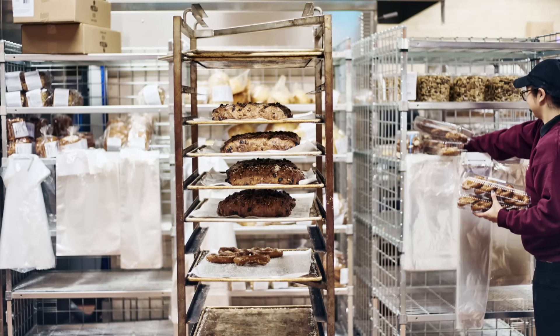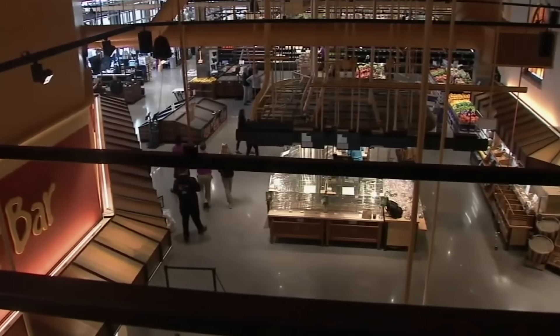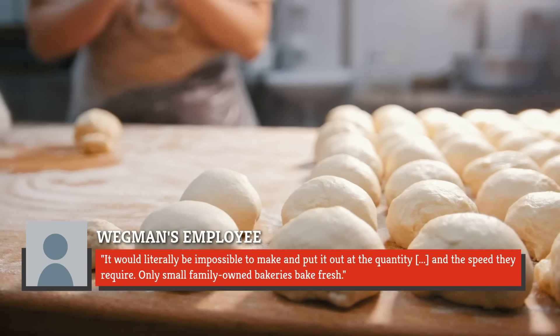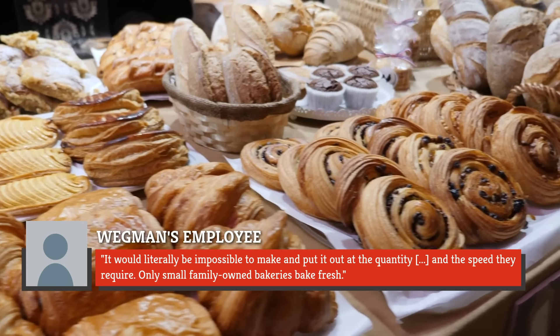Still, other employees have defended the practice. On a separate thread, one employee insisted that a grocery store with a level of demand that Wegmans experiences must rely on frozen products to keep up. 'It would literally be impossible to make and put it out at the quantity and the speed they require. Only small family-owned bakeries bake fresh.'